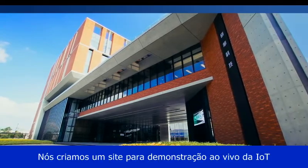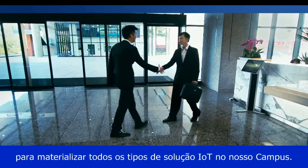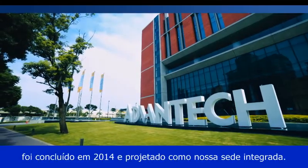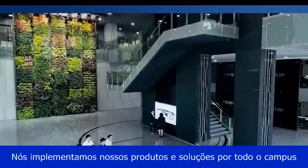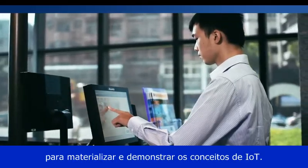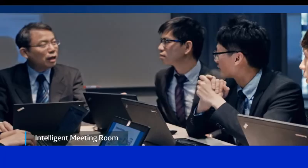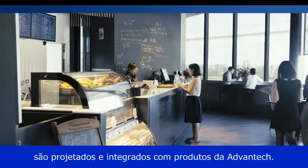We've created a live IoT demonstration site to realize all sorts of IoT solutions within our campus. The first phase of Advantech's IoT campus was completed in 2014 and designed as embedded headquarters. We've implemented our products and solutions throughout the campus to realize and demonstrate IoT concepts, including intelligent transportation and office solutions. All environmental monitoring devices are designed and embedded with Advantech products.